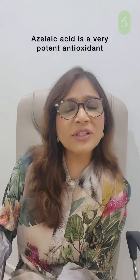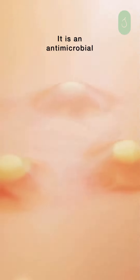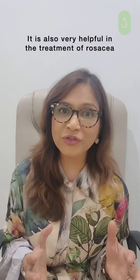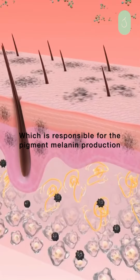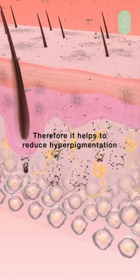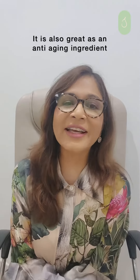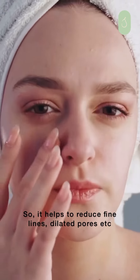Azelaic acid is a very potent antioxidant. It's an anti-inflammatory. It's antimicrobial, which is why it helps to reduce acne. It is also very helpful in the treatment of rosacea. It also inhibits the enzyme tyrosinase, which is responsible for melanin production, therefore helping to reduce hyperpigmentation. And because it is a potent antioxidant, it is also great as an anti-aging ingredient — helping to reduce fine lines, dilated pores, etc.